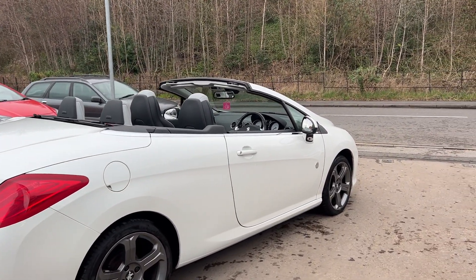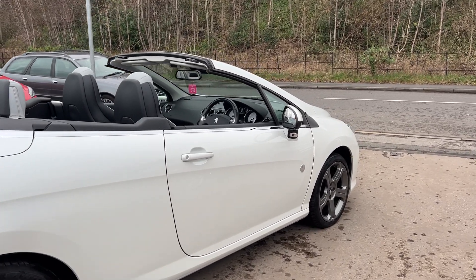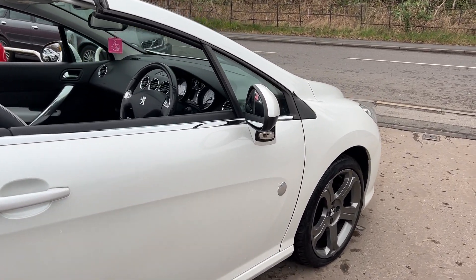The car has a full dealer service history with 7 stamps in the book, a low mileage — it's done 35,000 miles.